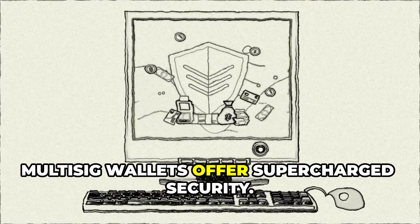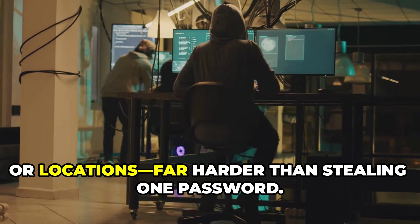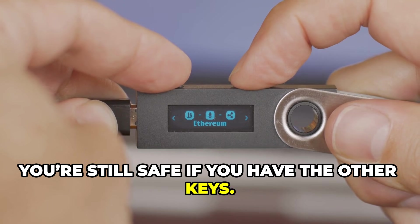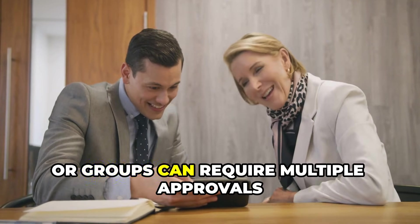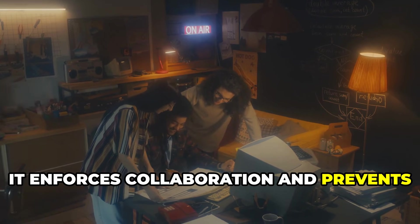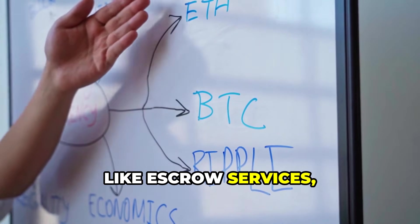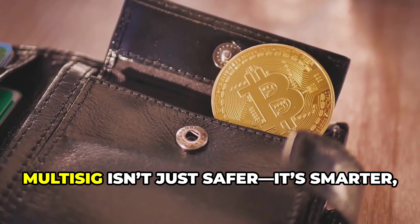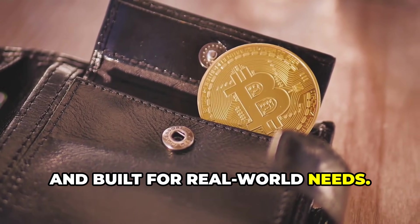Multi-sig wallets offer supercharged security. Hackers must compromise multiple devices or locations — far harder than stealing one password. Lose a device, you're still safe if you have the other keys. Multi-sig is perfect for shared ownership: businesses, families, or groups can require multiple approvals for any transaction, enforcing collaboration and preventing unauthorized actions. You can even use multi-sig for smart contracts, like escrow services, where a neutral third party helps resolve disputes. Multi-sig isn't just safer — it's smarter, more flexible, and built for real-world needs.